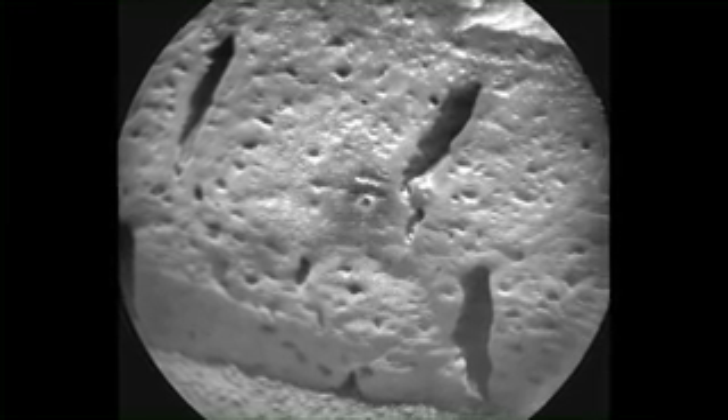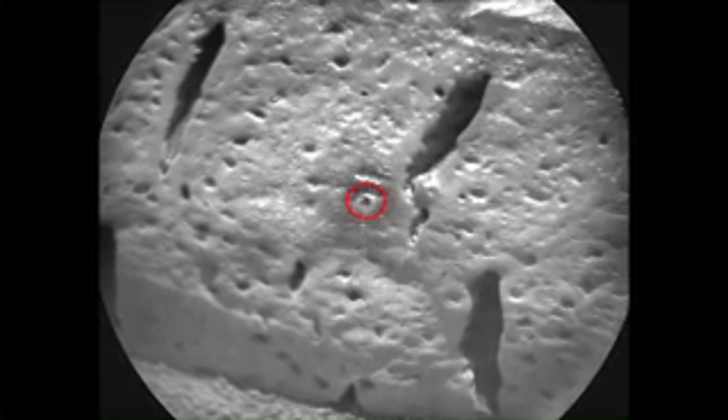This week, ChemCam did its very first depth profile, in which we shot the laser 600 times in a single location in order to tunnel through the surface of the rock. This only tunnels about one millimeter in depth, but it can help us understand how the composition of the sample changes from the surface to the interior.